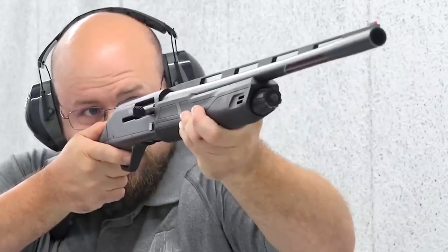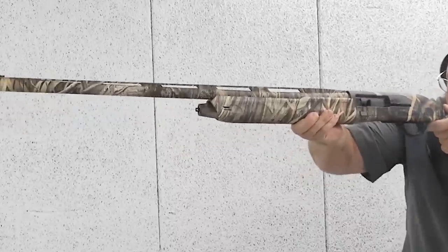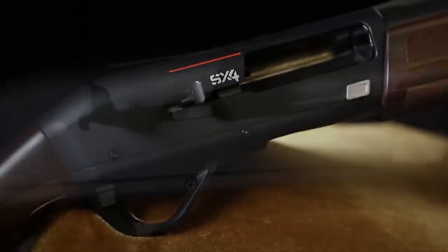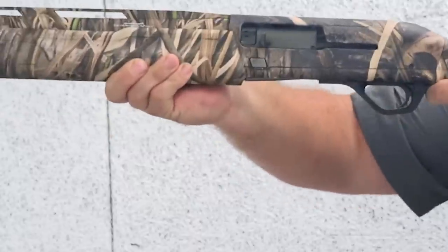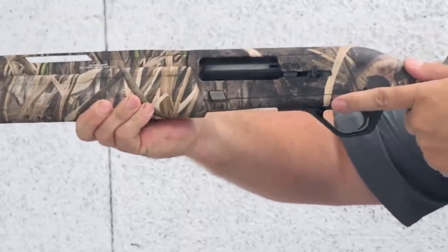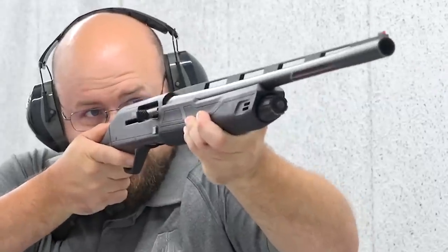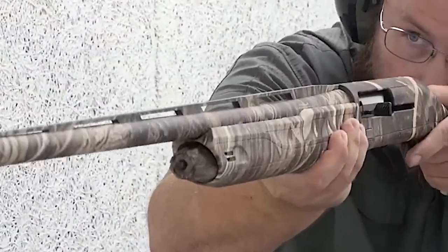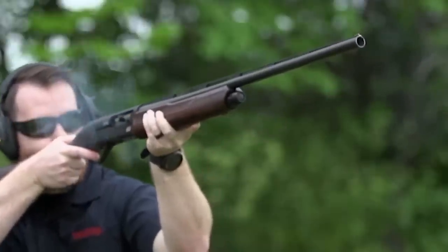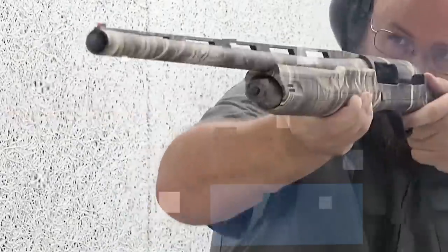Whether in the field or on the range, the SX4 offers superb balance and maneuverability, allowing for quick and precise target acquisition. With robust construction and durable materials, the SX4 is built to withstand demanding shooting activities, and its corrosion-resistant finish ensures longevity even in harsh weather conditions. Advanced features include a reliable cross-bolt safety, a reversible bolt release, and a drop-out trigger group for easy maintenance. The magazine capacity can be extended with an aftermarket magazine tube. Whether a dedicated waterfowl hunter, competitive clay shooter, or upland game enthusiast, the Winchester SX4's superb balance of reliability, versatility, and performance makes it a top choice.